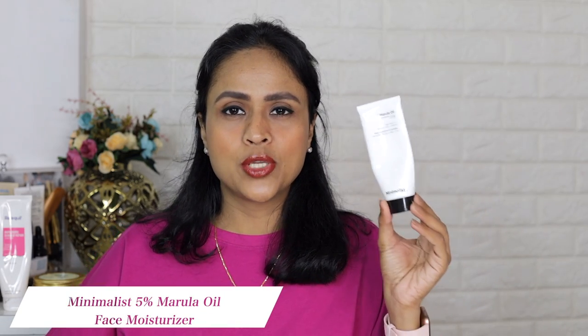Next I have the Marula Oil facial moisturizer from Minimalist — the facial moisturizer that saved my skin during winters. I used it whenever my skin felt really dry. It has vitamin F, hyaluronic acid, vitamin E, and 0.5% marula oil — really good composition for dry skin, for deep nourishment and hydration. It was priced at 299 and I bought it from Amazon on discount. It doesn't have any actives so you can use it after your actives like your AHAs. I will definitely buy it again during next winters.